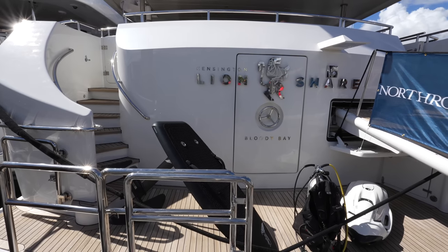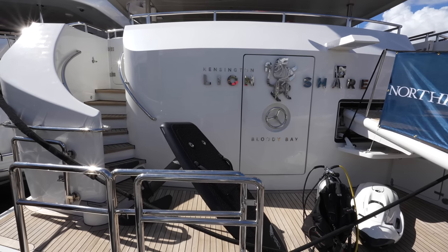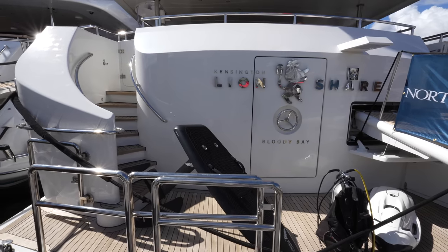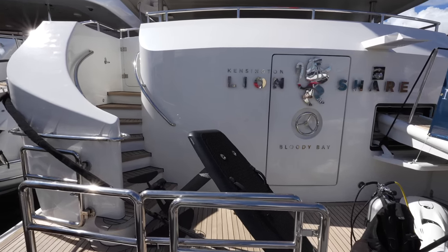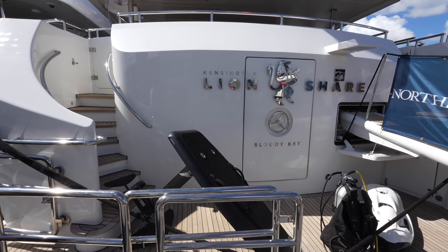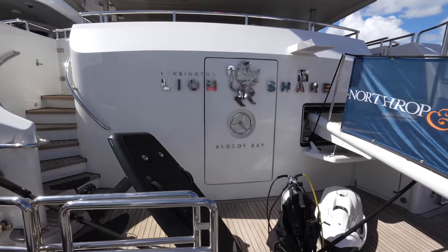This superyacht in front of us is a 130-foot Heeson yacht first delivered in 1987. She has an aluminum hull so she's built to last. She's had refits over the years with the most recent one being in 2022, and when we step into the main salon you would never guess that this yacht was first delivered in 87.